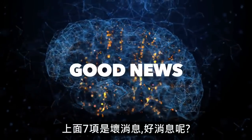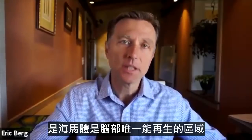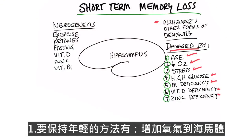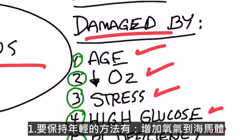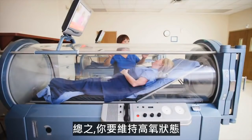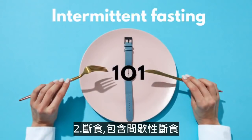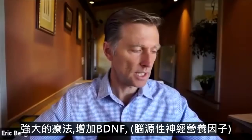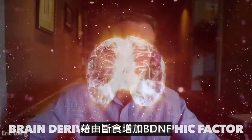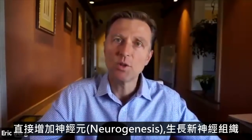So that's the bad news. The good news is the hippocampus is one of the only areas of the brain that can completely regenerate. We want to increase oxygen to our hippocampus — exercise is one of the best ways to do it. Another way would be hyperbaric oxygen therapy. Fasting, including intermittent fasting, is a very powerful therapy to increase BDNF, brain-derived neurotrophic factor, which directly increases neurogenesis — the creation of new nerve tissue.